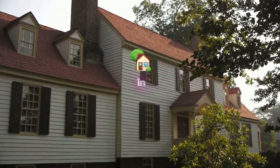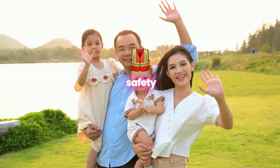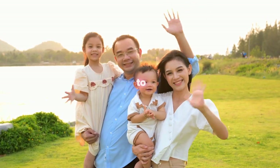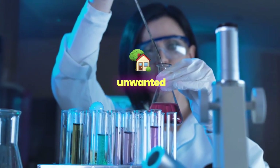Welcome to the next level of home protection in Denton, Maryland, where our tick treatment for home sets the standard for safety and peace of mind. Understanding the concerns that ticks bring to homeowners, we've developed a comprehensive solution designed to secure your home from these unwanted guests.